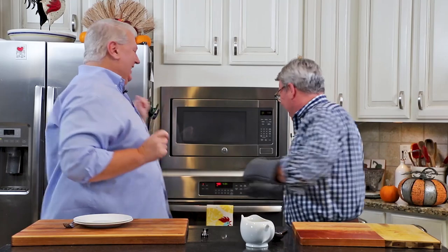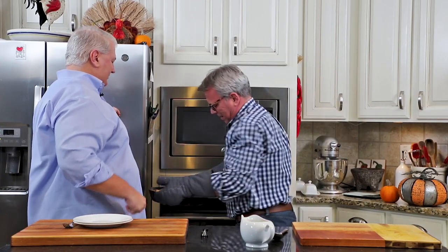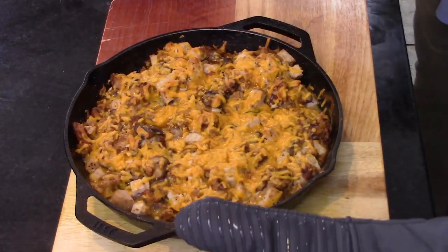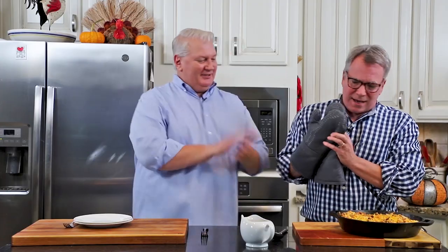It's time for turkey time again! Leftovers! Oh, that was perfect — it just beeped. It's like we knew what we were doing. Oh, doesn't that look awesome! Yes! Oh, that looks so good. That is really great.